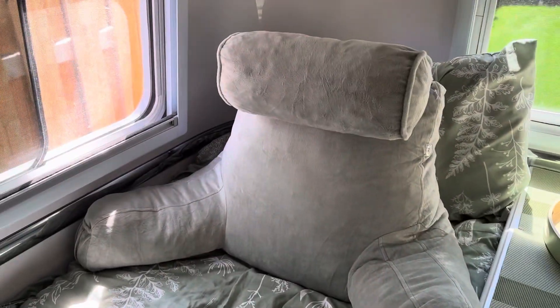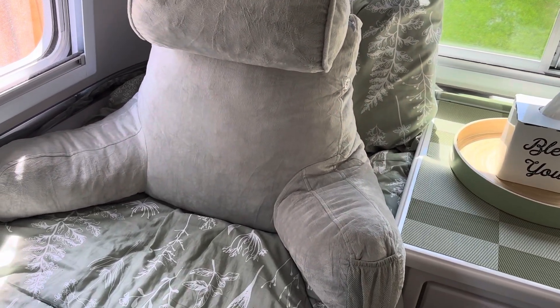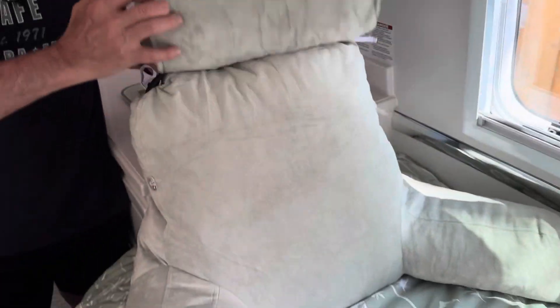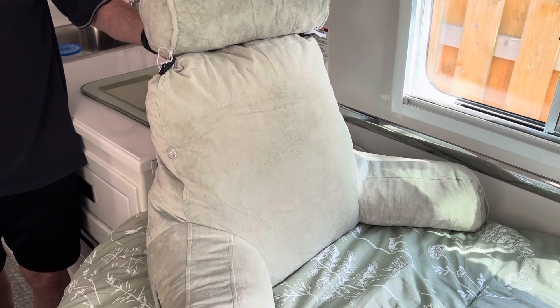Both my husband and I thought it was fine, but they will send you free packing if you want it to be stiffer. You can flip them in the other direction to this end — so if you're watching TV, you have support behind your neck. We're really happy with them.